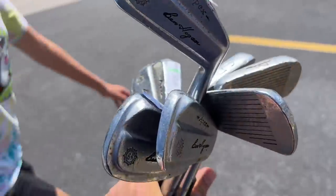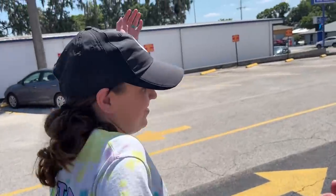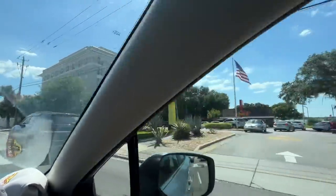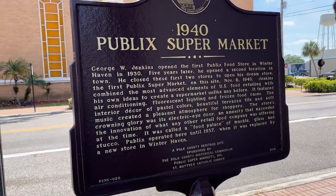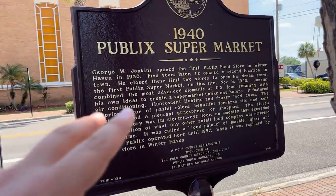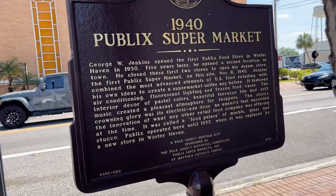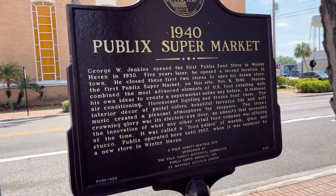Ben Hogan called the pitching wedge 'the equalizer' — there's your random useless trivia. We also spotted a vintage McDonald's, and there's a plaque marking this as the first location of a Publix food store — he had two of them, closed them, then had his dream of opening a supermarket, a food palace. We'll pause so you can read it.